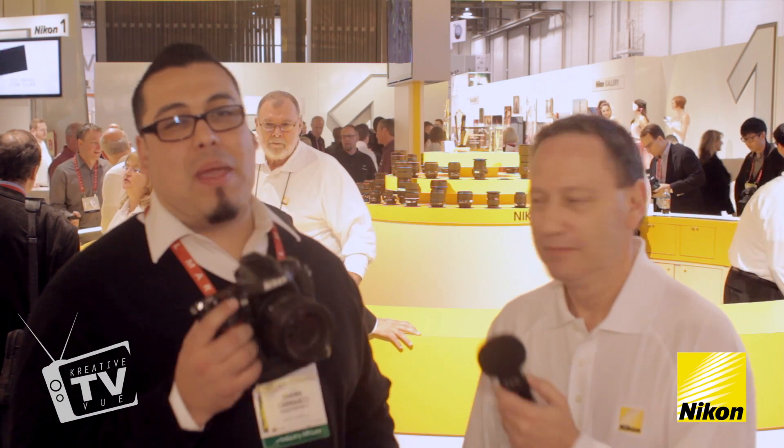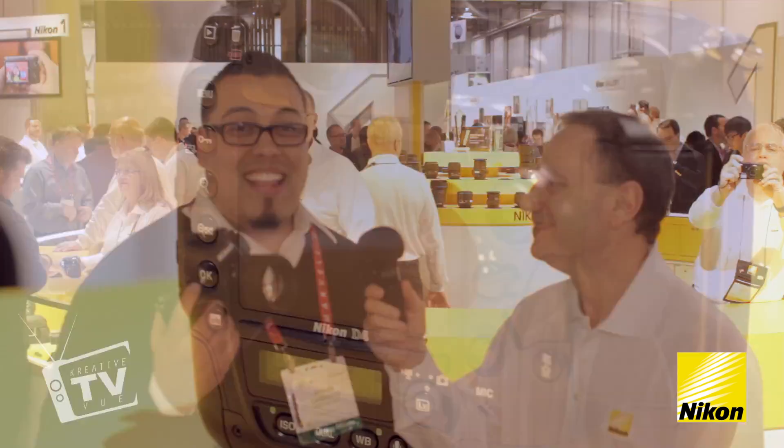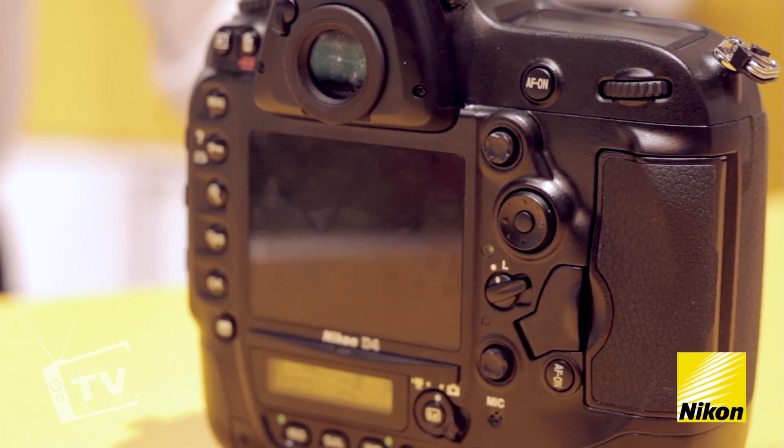Wow, this is amazing. This thing is as big as my head — well, maybe not quite. I'm going to do what I've been wanting to do and hold the shutter button down. Whatever happens after that is not my fault. That is amazing. I can feel the power in my hands.